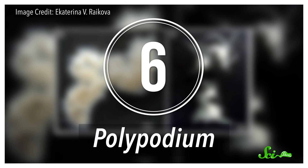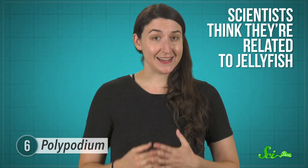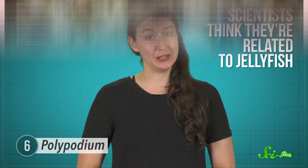Finally, we couldn't leave out the last parasite on our list: polypodium. Unlike the others, this one wants nothing to do with humans — it exclusively infects the egg cells of sturgeons and paddlefish. We saved the best for last, because these parasites aren't bacteria or single-celled organisms. Scientists think they're related to jellyfish.